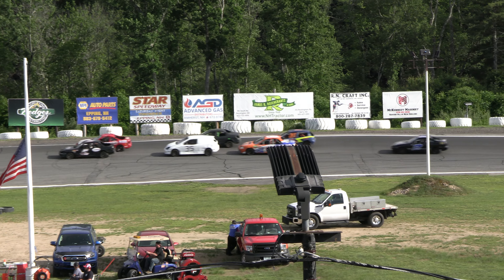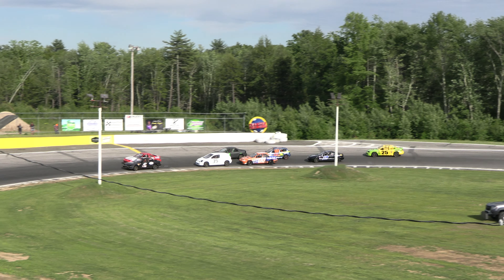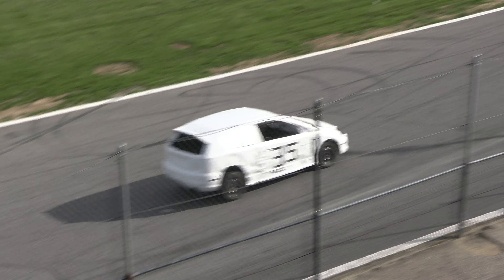Bella Flaherty grids out back in car 25. Heat race number one for the MLM Diagnostics Pure Stocks — Billy Osborne unable to make the call, broke a motor in practice. Green flag in the air, heat race number one for the MLM Diagnostics Pure Stocks is underway.